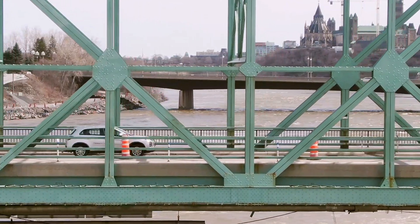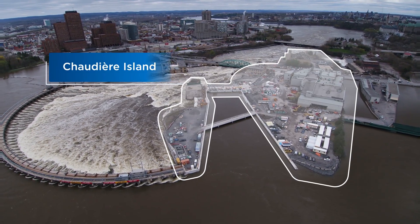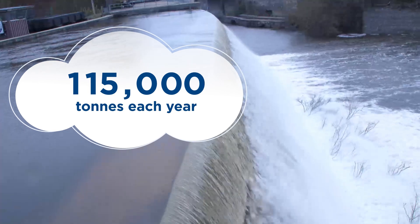As a run-of-the-river hydroelectric facility, the station, which is located on Chaudière Island on the Ottawa River, leverages the river's natural flow and drop in elevation to generate clean power that reduces carbon dioxide emissions by about 115,000 tons each year.